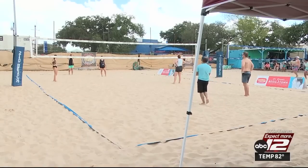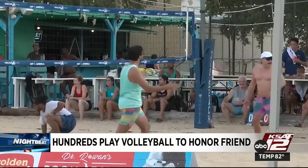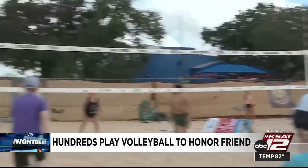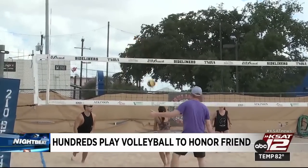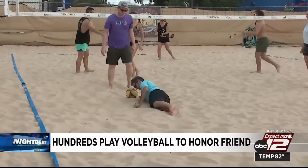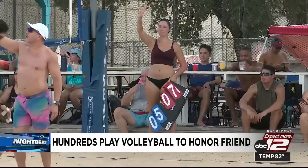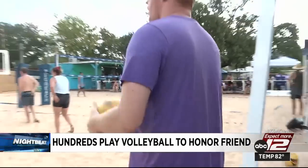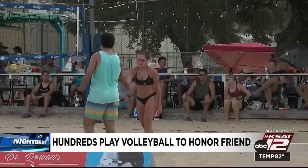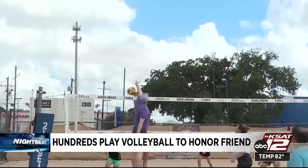More than 250 beach volleyball players brought their best to a tournament today in an effort to remember and honor a man and woman no longer with us. Matt and Sunday Rowan tragically died in a hot air balloon accident in Lockhart back in 2016. Hundreds now come together every year to play in a volleyball tournament to honor the San Antonio couple. It was Matt's favorite sport, and while fundraising is a big part of the event, people say their main goal is to come out and play and remember their friend.